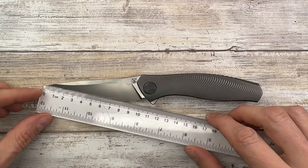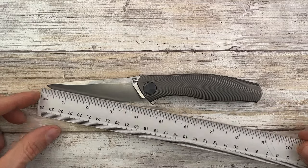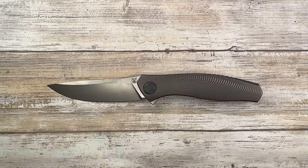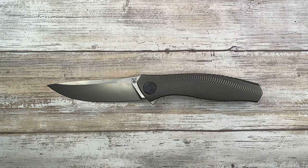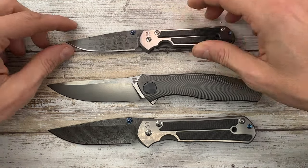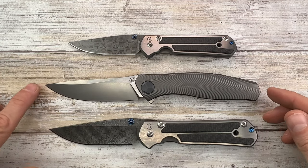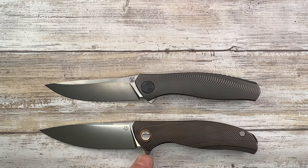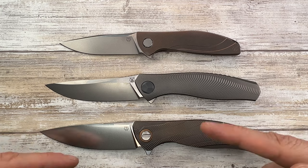Let's check the measurements first. We got 10 centimeters or four inches in cutting edge, and it's 13 centimeters for the handle; overall length is gonna be 22.5 centimeters. I want to show you a couple of size comparisons — a large Benza 21 and small 21 — just to give you an idea of how full-size a knife this guy is.